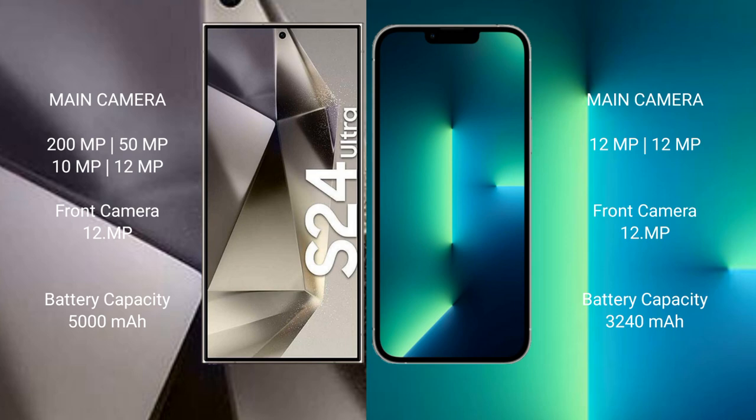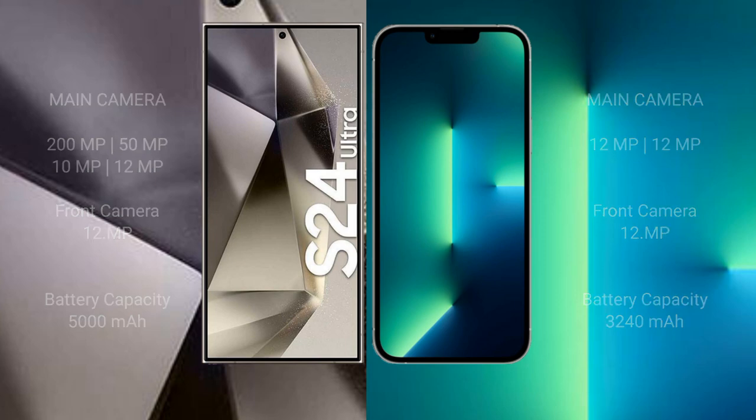The Samsung Galaxy S24 Ultra has a 5,000mAh battery with 45-watt fast charging support. The iPhone 13 has a 3,227mAh battery with 30-watt fast charging support.